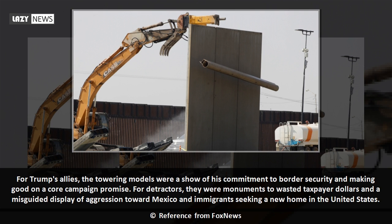For Trump's allies, the towering models were a show of his commitment to border security and making good on a core campaign promise. For detractors, they were monuments to wasted taxpayer dollars and a misguided display of aggression toward Mexico and immigrants seeking a new home in the United States.